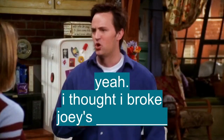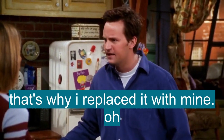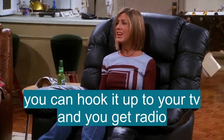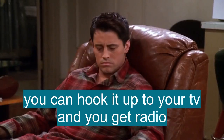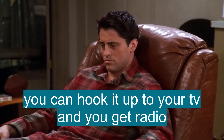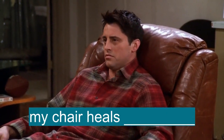Chair? Yeah. I thought I broke Joey's chair. That's why I replaced it with mine. Oh, that's... Yeah. You can hook it up to your TV and get radio. My chair heals itself.